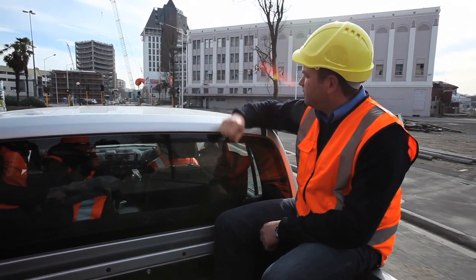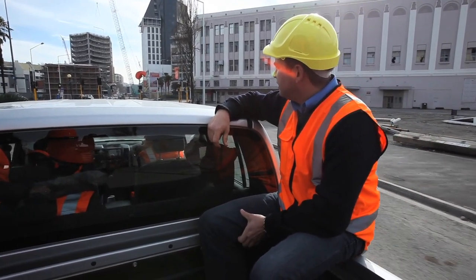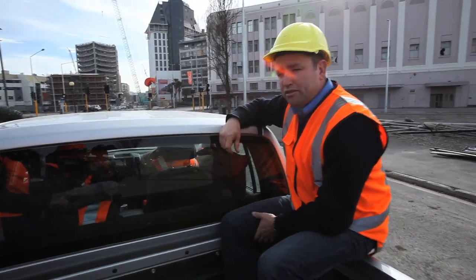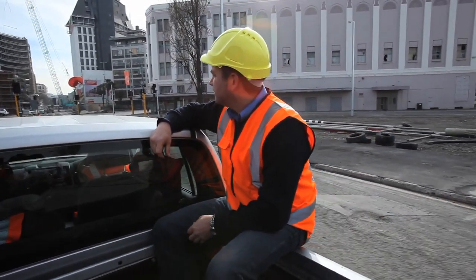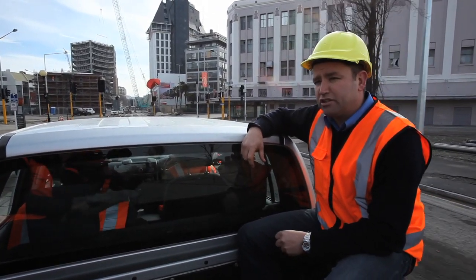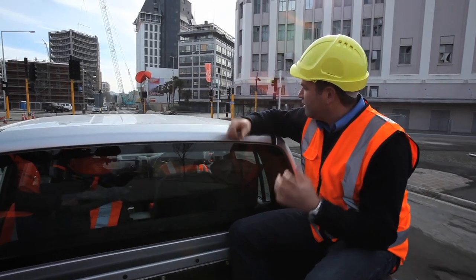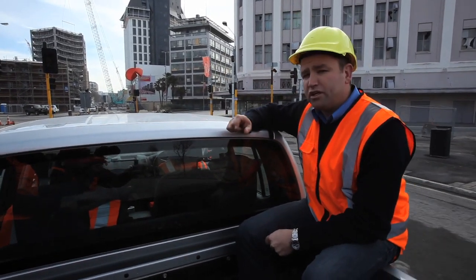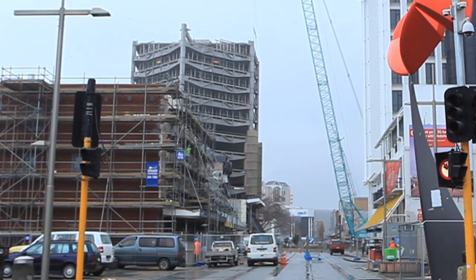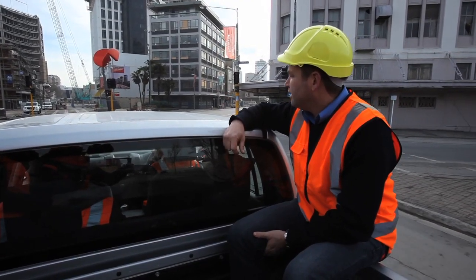Up here on my right hand side is the old Westpac building — a big old concrete structure. The owners have deemed the lifespan of that building has come to its end, and it's being deconstructed. The debris gets craned off the building, generally crushed nearby, then trucked out of the city to one of a number of sites outside where it can be dumped or reused and recycled in many circumstances.